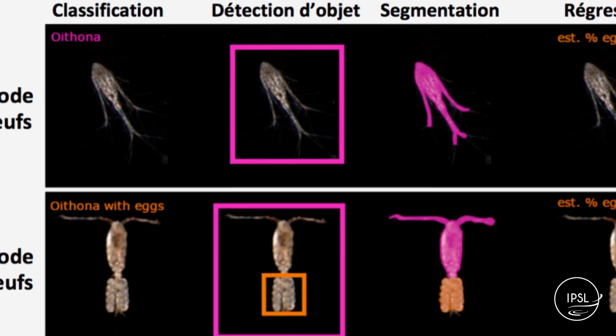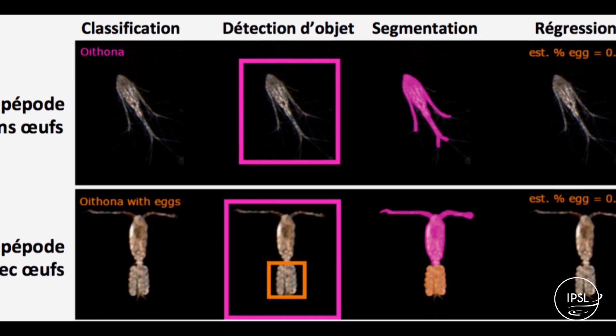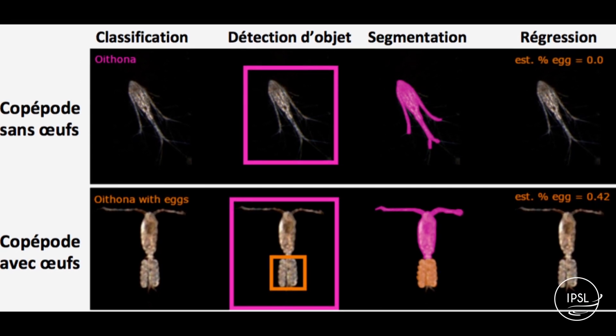Ce que l'on peut faire maintenant pour aller encore plus loin, c'est apprendre non pas à reconnaître les grands groupes taxonomiques ou les espèces, mais à reconnaître des caractéristiques morphologiques des organismes. On peut par exemple apprendre aux ordinateurs à reconnaître le sac lipidique, à le détourer de manière automatique dans l'image. On peut aussi quantifier la rougeur dans les images de copépodes. Ça permet d'avoir une vision nouvelle sur les écosystèmes : on ne va plus juste s'intéresser à la liste des espèces présentes, mais aussi caractériser ces organismes — dans quelles conditions ils se trouvent, est-ce qu'ils sont en bonne santé, en mauvaise santé, gras ou maigres. C'est une information essentielle pour mieux comprendre le fonctionnement des écosystèmes marins.